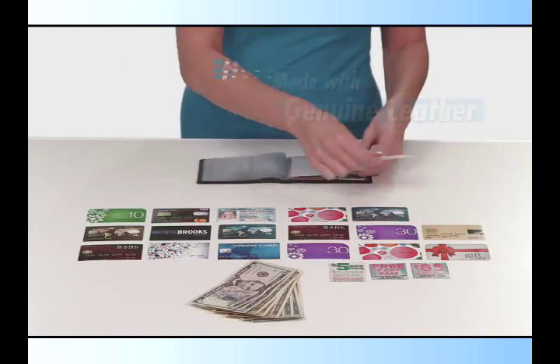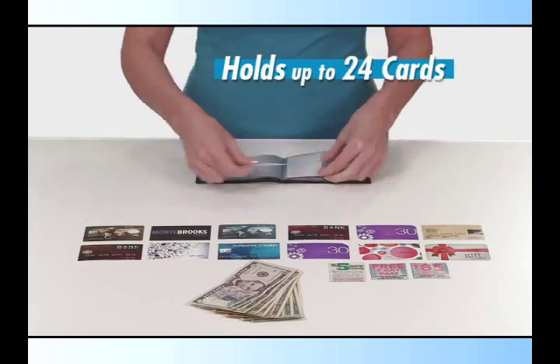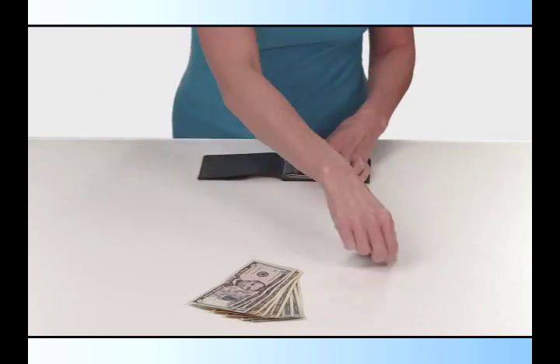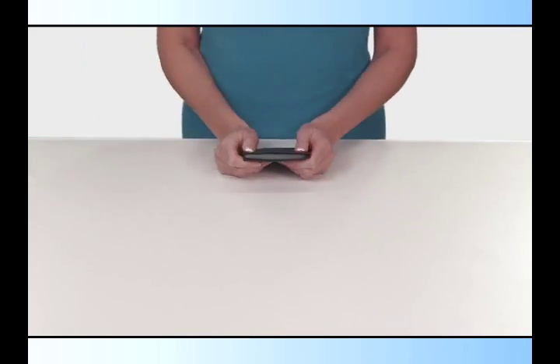Made with genuine leather, Wonder Wallet features 12 sleeves to hold up to 24 cards — ID, gift, credit cards, insurance and more — plus cash, organized and thin.